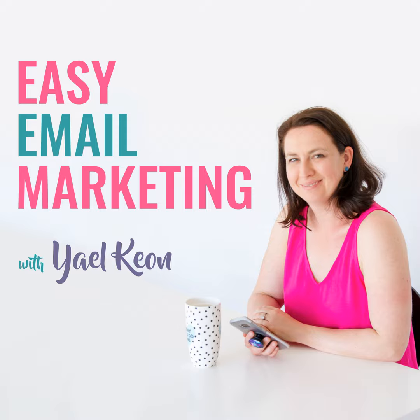In Easy Email Marketing, you'll benefit from my nearly 20 years experience, where I'll be teaching you all the tips, tricks, and insider info on how to create feel-good, non-spammy experiences for your subscribers. Let's get stuck in.